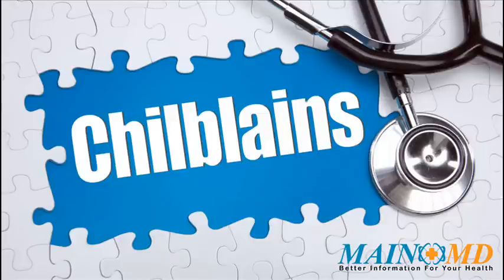Chilblains is a common disease, yet every individual needs unique treatment and care. We encourage people with chilblains and their families to learn as much as possible about the latest medical treatments and approaches, as well as healthy lifestyle choices. For more information about chilblains and how to treat it, click the link in the description or visit www.mainemd.com.